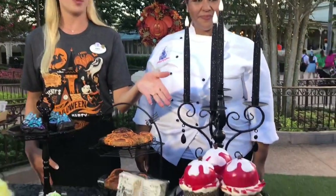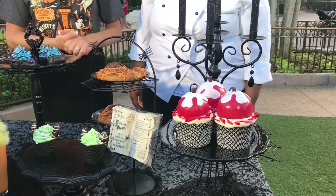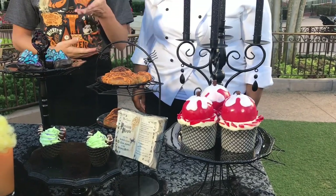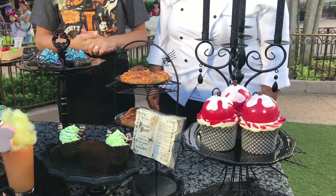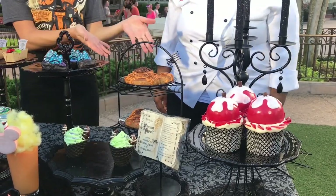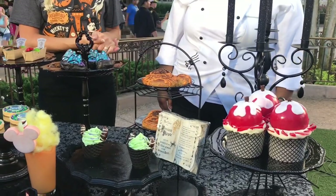We're going to start over here with our Not So Poison Apple Cupcake. It is a spiced cupcake that has a pecan praline in it and topped with buttercream. We have our Maleficent Cone that is our lime soft serve topped with chocolate garnishes.